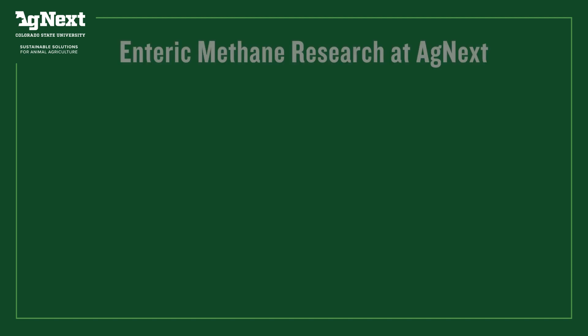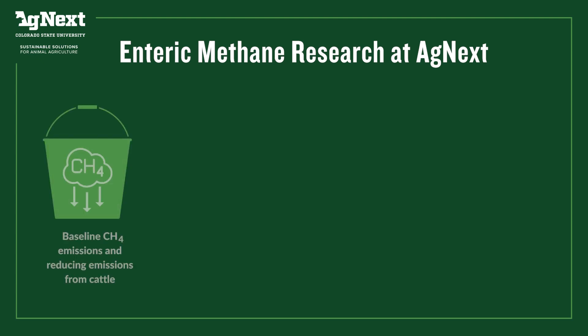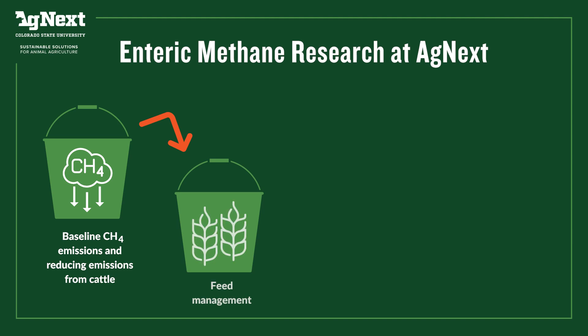We can lump what Agnex is doing on enteric methane emissions into four different buckets. The first is to better baseline where we are — collecting empirical data or real measured data and comparing it to models to make sure we're capturing reality as best we can. Then the other part is thinking about how we reduce methane emissions from cattle, which we can lump into three different buckets. The first is what do we feed animals and how does that influence methane emissions — different feedstuffs or feed additives to change rumen fermentation and decrease methane emissions.